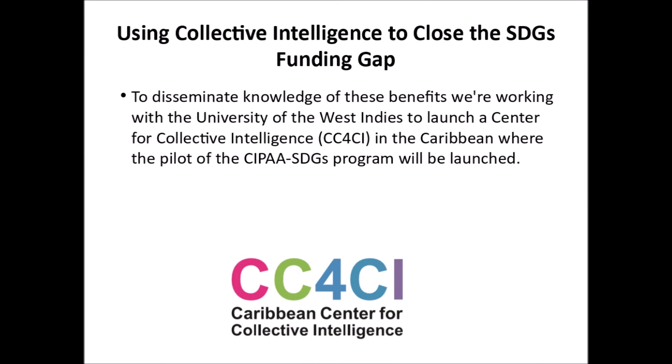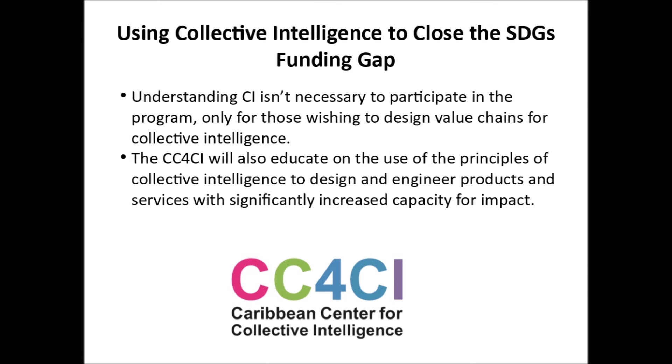To disseminate knowledge of these benefits, we're working with the University of the West Indies to launch a Center for Collective Intelligence in the Caribbean, where the pilot of the CIPA SDGs program will be launched. Understanding collective intelligence isn't necessary to participate in the program — only for those wishing to design value chains for collective intelligence. The CC4CI will also educate on the use of the principles of collective intelligence to design and engineer products and services with significantly increased capacity for impact.